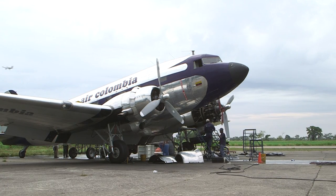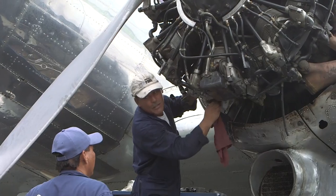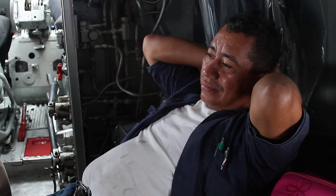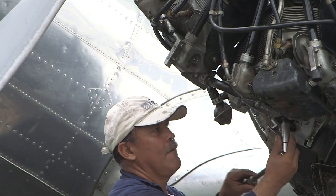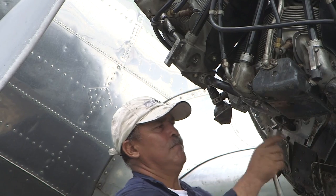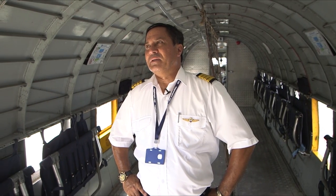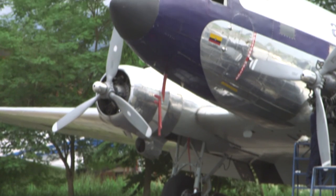Safety is a priority. After every flight, mechanics check the engines to make sure everything is in order. In a DC-3, there's always a mechanic on board in case something breaks, and he carries the parts to repair it. The plane doesn't have a lifespan — so as long as it's in good condition, it can fly forever.